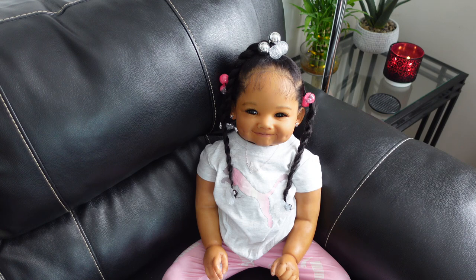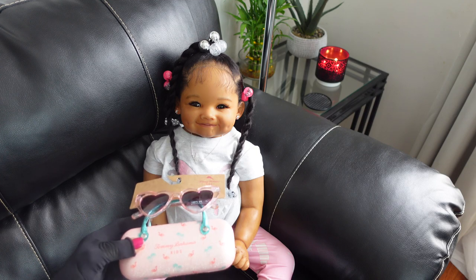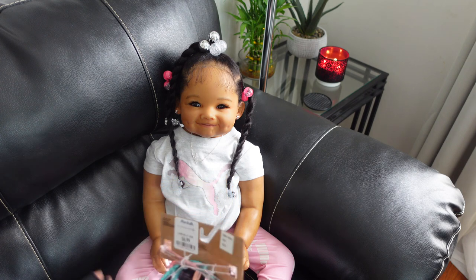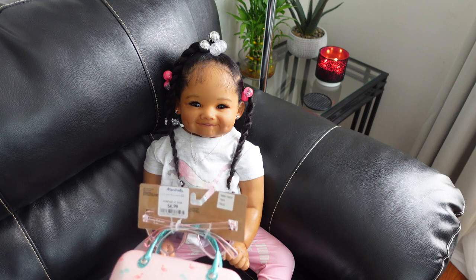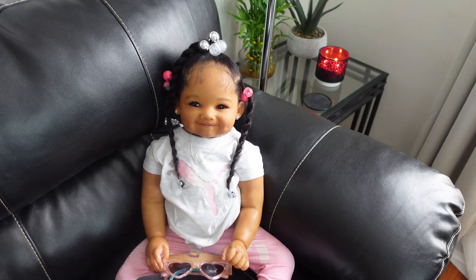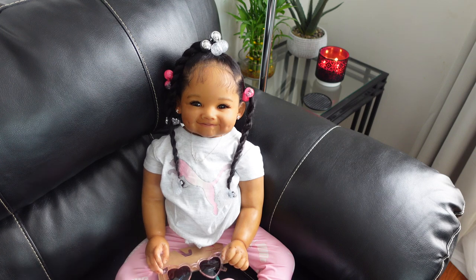These are some cute little glasses — she got these from Marshall's and they were $6.99. It comes with a cute little sunglass carrying case. I thought that was really cute.